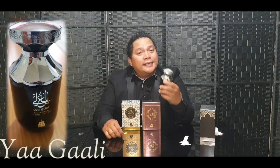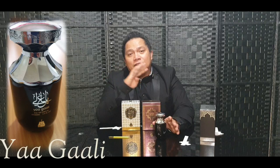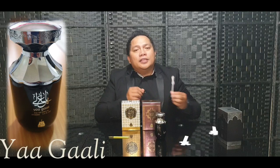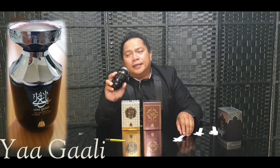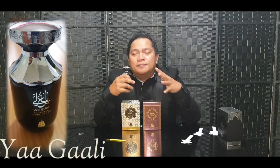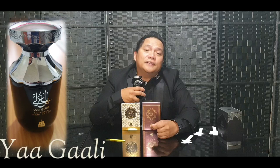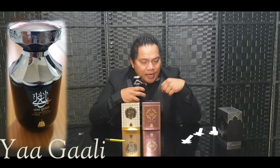Let's break down the performance, presentation, price, and total rating. I personally rate this based on my experience. Talking about the performance of Yaa Gaali — I've had this on for 10 hours. The projection is very good, projecting for about six hours. You can smell that musky, sweet oud and vanilla on top. The longevity I would say is 12 hours plus. After 10 hours, having washed and had dinner, I can still smell it — so performance I give it 10 out of 10.